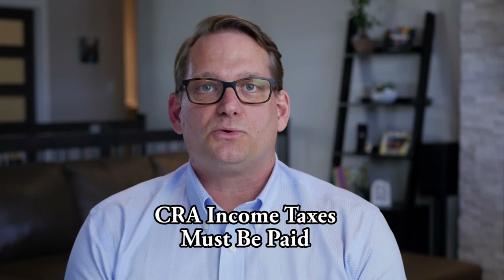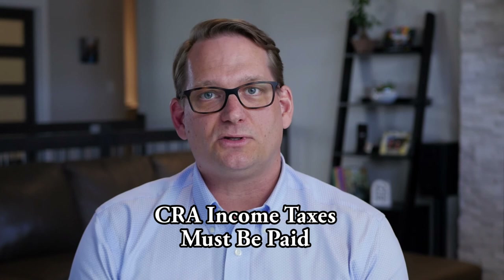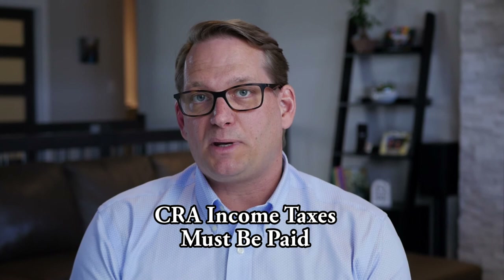One thing you must have in order for pretty much all mortgage lending — whether less than 20% down, a refinance, or at the 80% level — is that your income taxes are fully up to date and paid. Lenders will look at your notice of assessment, and if there's a balance owing to Revenue Canada, you'll need to provide additional documentation showing that account has been paid and nothing is currently owed for the previous year.